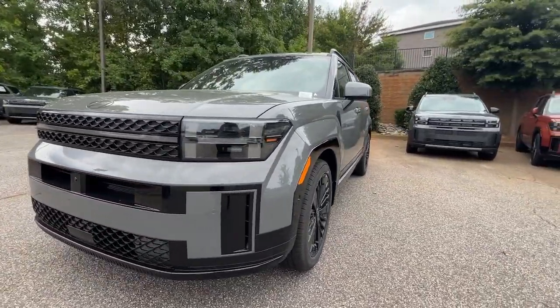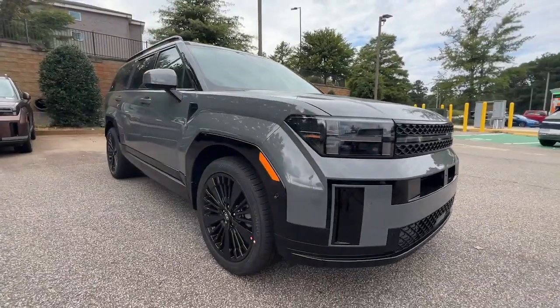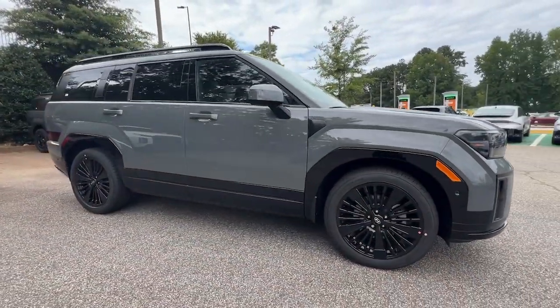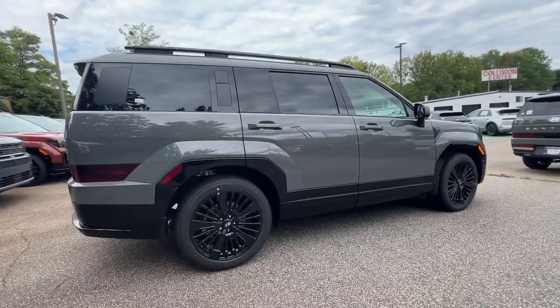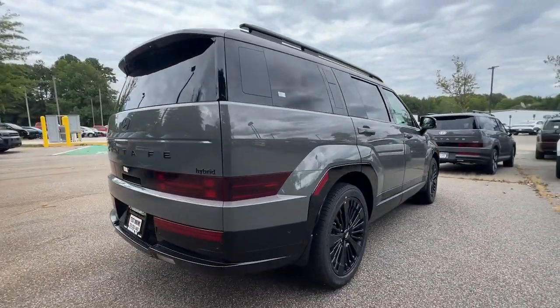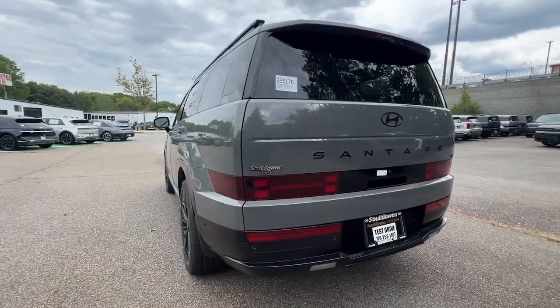Get into the 2025 Hyundai Santa Fe. Relax and enjoy the road trip in this convenient, well-equipped Santa Fe. Crossover versatility, striking looks, the latest infotainment and safety tech, and a spacious, comfortable cabin are yours in this stylish, family-focused SUV.